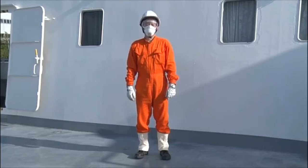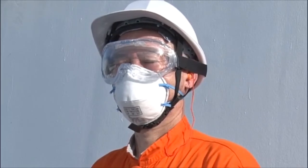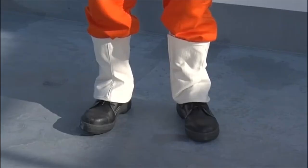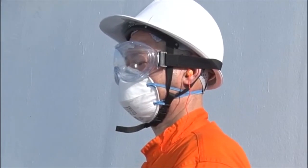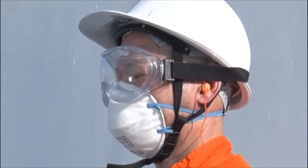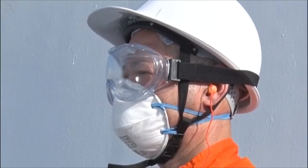Before you begin any chipping and scraping work on a deck, you should wear appropriate working clothes, such as a safety helmet, face mask, ear plugs, protective goggles, working gloves, gaiters, and safety boots. The protection of eyes in particular is essential and important. You must realize that iron powder and dust can enter at the gap of safety glasses or regular dark glasses. Therefore, you should use well-fitting encapsulated type safety goggles.